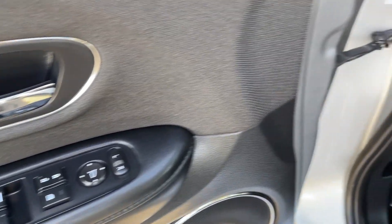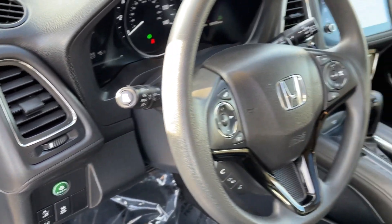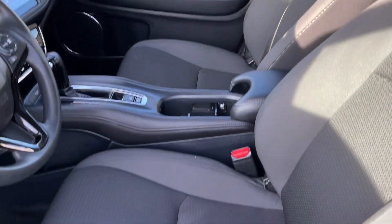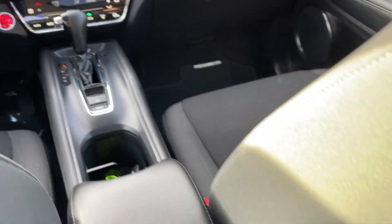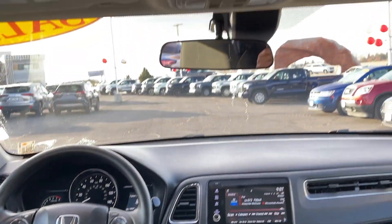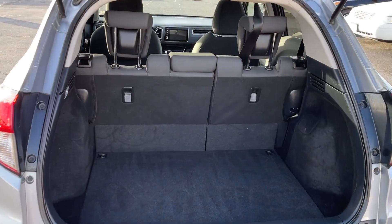These are just some of the great options this vehicle comes with: sun/moonroof, keyless entry, heated driver's seat, all-wheel drive, heated mirrors, fog lamps, satellite radio, aluminum wheels, alarm, and Bluetooth connection.